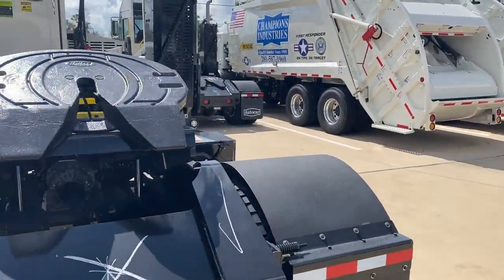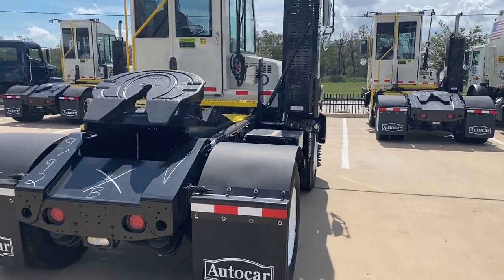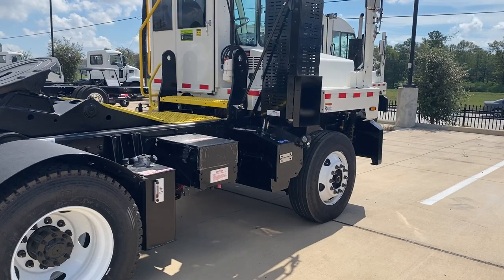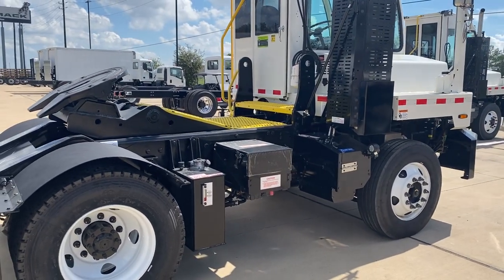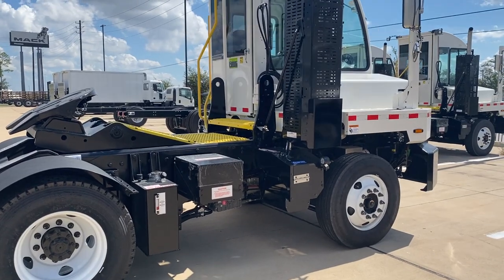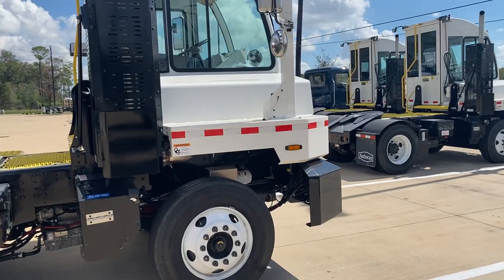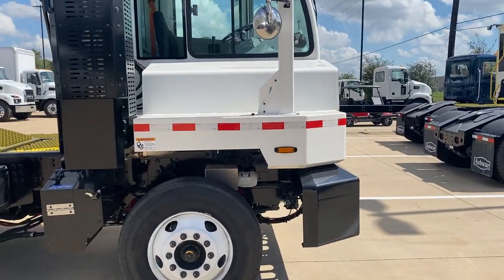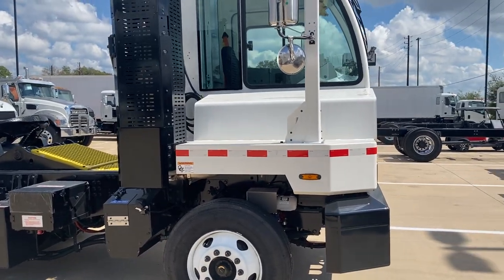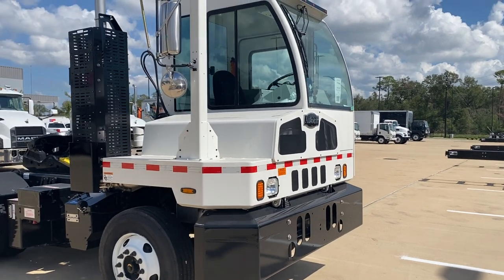Brand new, full warranty, 2024. You don't have to fully register or license these if they're going to stay on your yard. Air conditioning, all the brake controls, full hydraulics. This is one of three that we have here for sale.